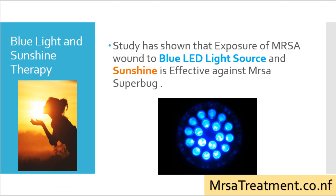Blue light and sunshine therapy: studies have shown that exposure of MRSA wounds to a blue LED light source and sunshine is effective against MRSA superbug.